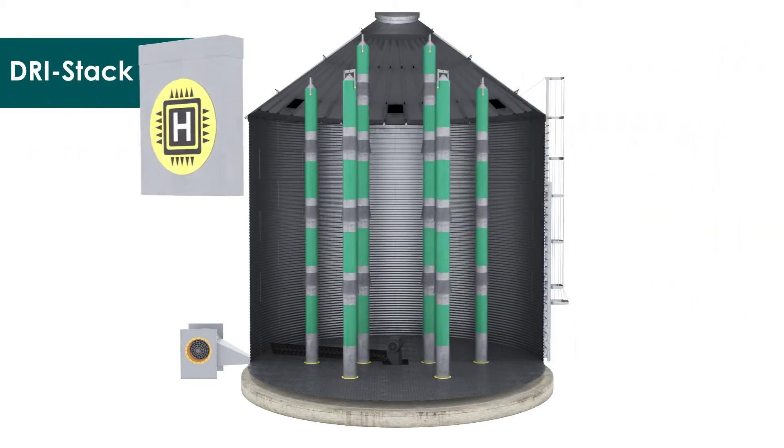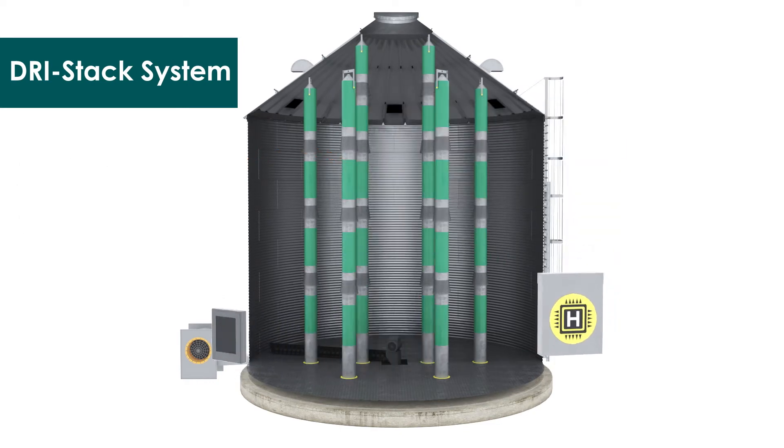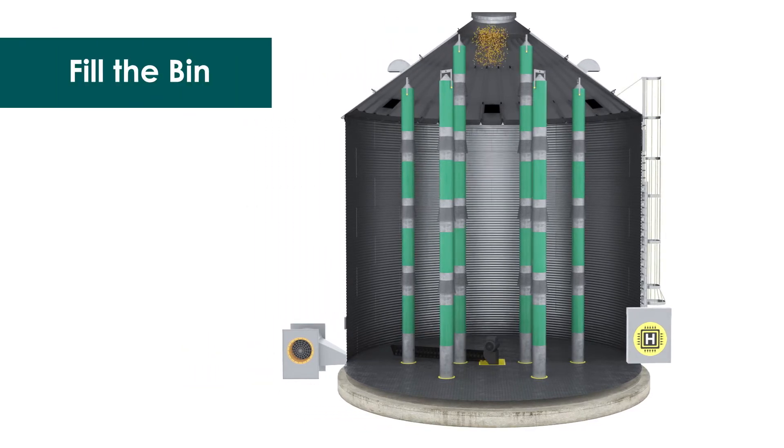At Haber Technologies, our agricultural innovators are focused on one goal: de-stressing your harvest. And we are really, really good at it.